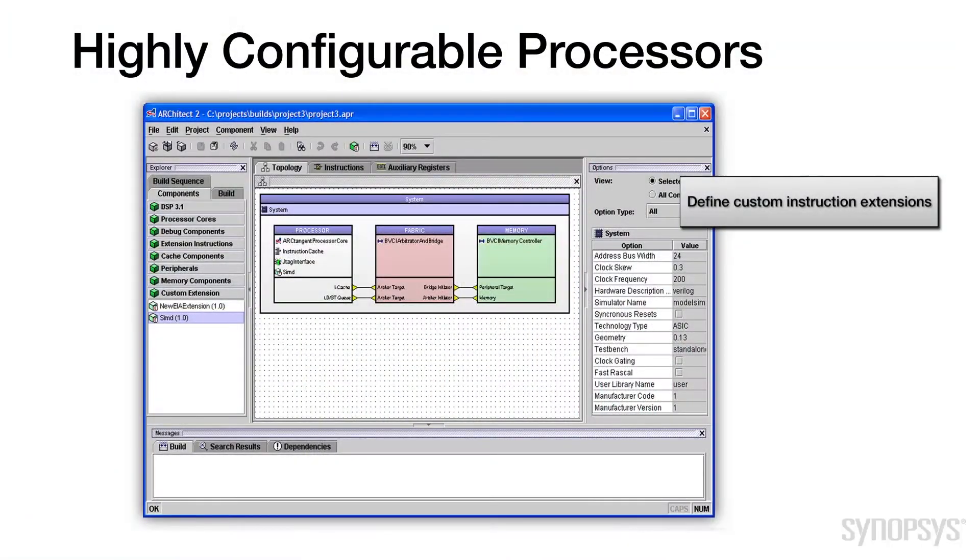They have a range of features that you can use to improve the system-level performance of your application. For example, you can define custom instruction extensions to the processor pipeline that enable you to bring your proprietary hardware accelerators into the processor to increase application performance or reduce power consumption.